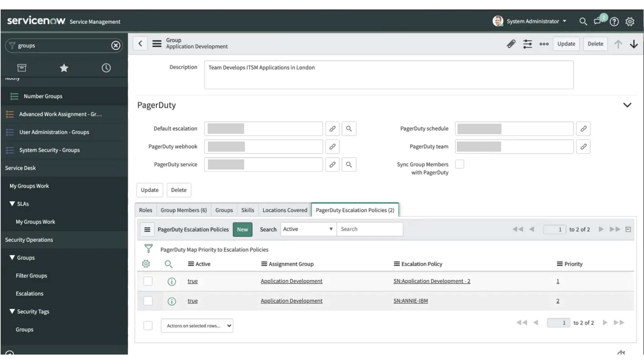The escalation policies are differentiated based on the priority of the incident. When an incident is triggered against a particular assignment group, we map the escalation policy based on the incident priority. If no priority-specific escalation policy is available, it defaults to the default escalation policy available for that assignment group.